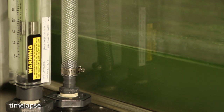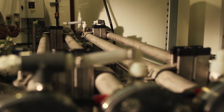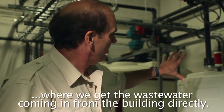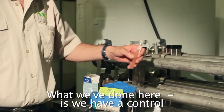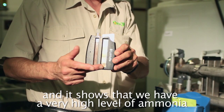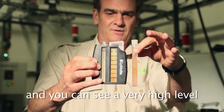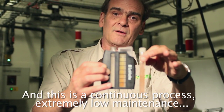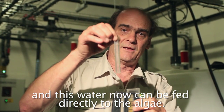Then it became clear that the algae system could be linked up to our wastewater cleaning. Here we have the Enesis system — this is at the top end of the system. When we get the wastewater coming in from the building directly, what we've done here is we have a control that shows the ammonia load in this water, and it shows that we have a very high level of ammonia. I take a sample of the Enesis water and you can see a very high level eliminated in literally seconds. This is a continuous process, extremely low maintenance, and this water can now be fed directly to the algae.